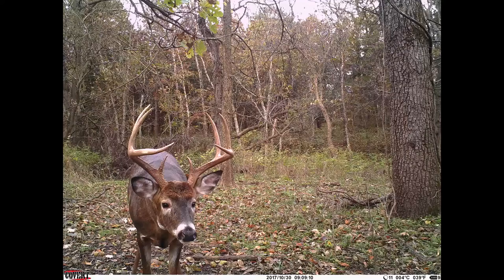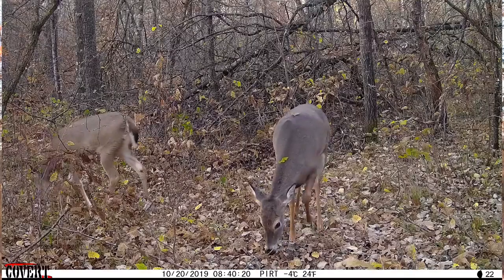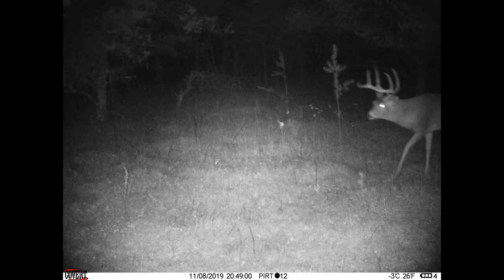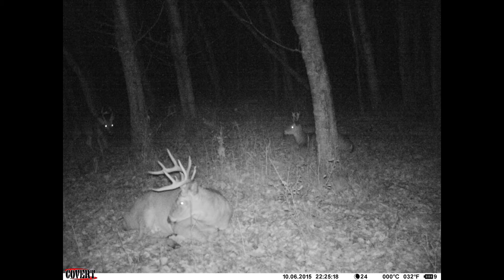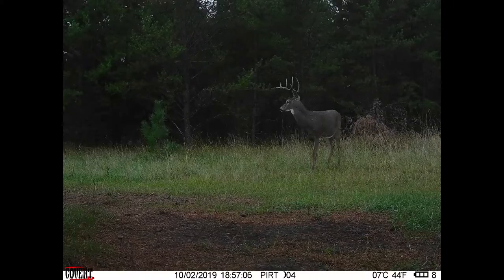The nice thing is that you can set these out and you don't have to go check them and leave your human scent and intrusion in certain areas. I really like to put these in bedding areas or near bedding areas where does and bucks are going in and out. You could really mess up a good buck bedding area if you have to go in there every few days to check a camera, but you can put these in there and just leave them for a month or two or three.